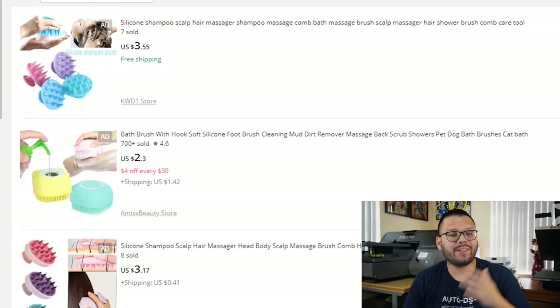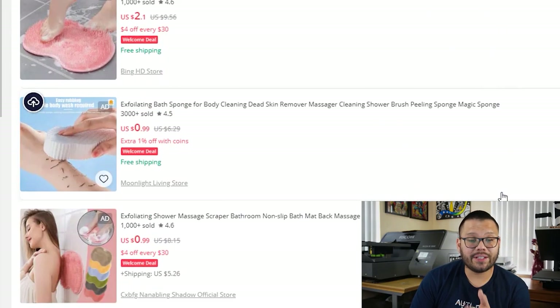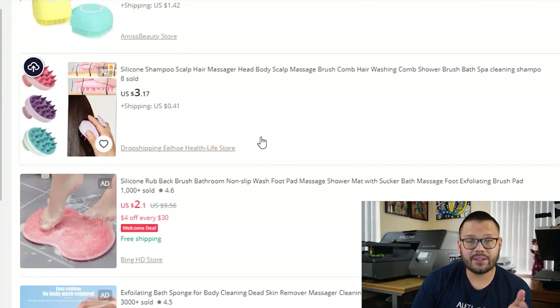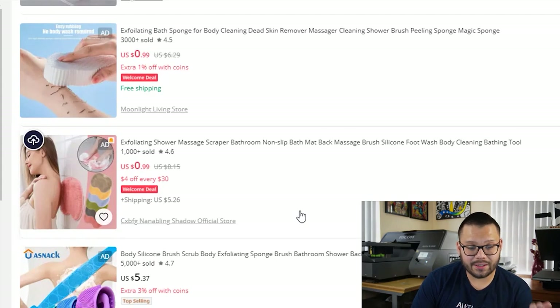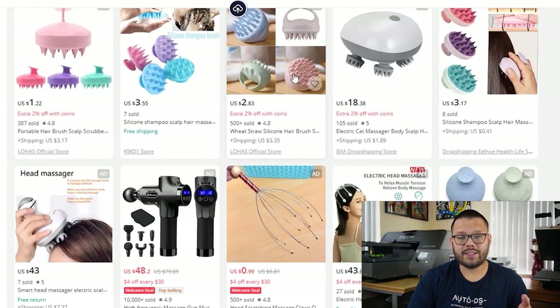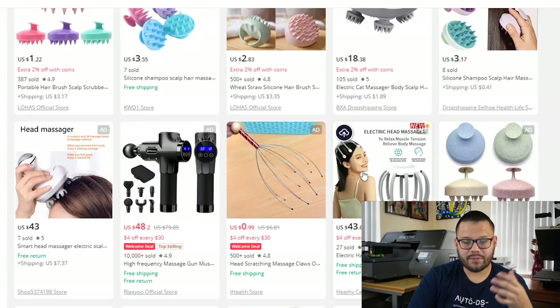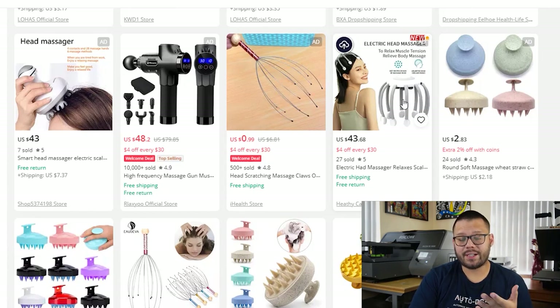To kick things off, we have the exfoliating shower brush. This is a small, fairly low-ticket item with tons of different variations in colors, sizes, and styles — some handheld, some that stick to the floor to exfoliate your feet, and some that stick to the wall for your back. Next up, we have the scalp massager. Some of these are similar to the exfoliating brush, so you could market them as a two-in-one product. Scrolling down, you see different types of massagers, some of which are electric, like this electric head massager.